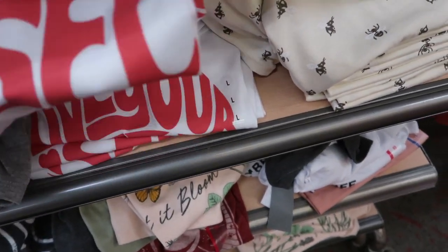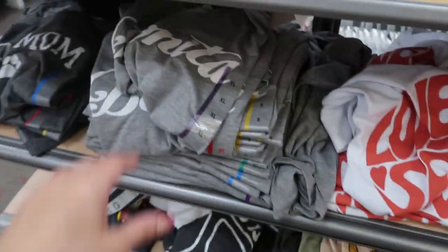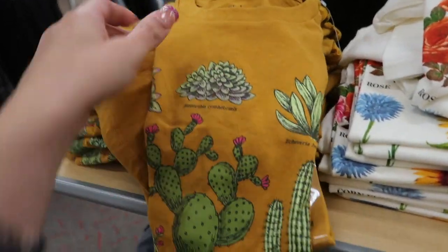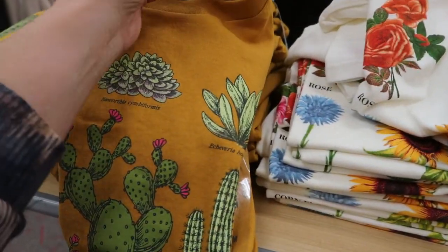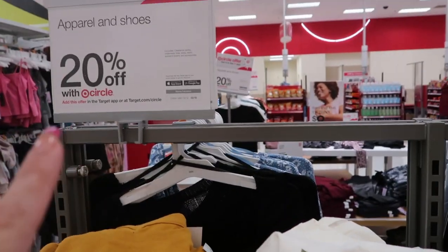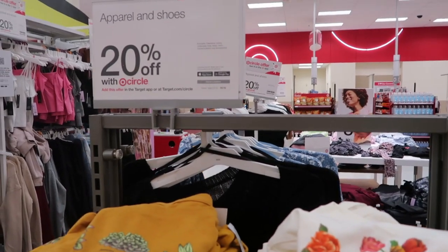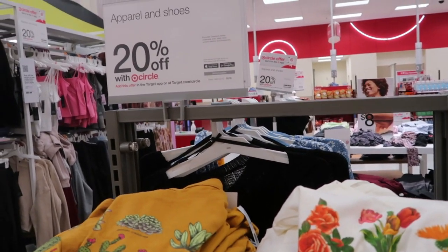There's one that says 'Love Yourself' — I think we've seen that one before. There's also a cactus one I haven't seen, at $12.99. Also, just a heads up — through the 15th, which is today, all clothing is 20% off and so are shoes.